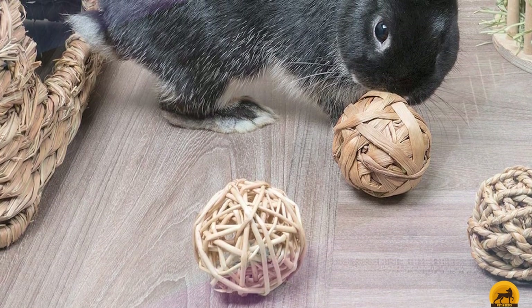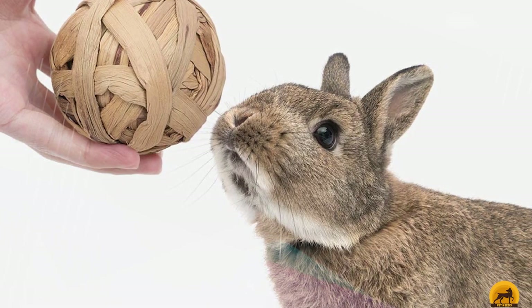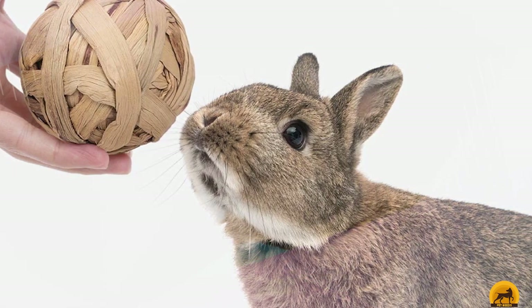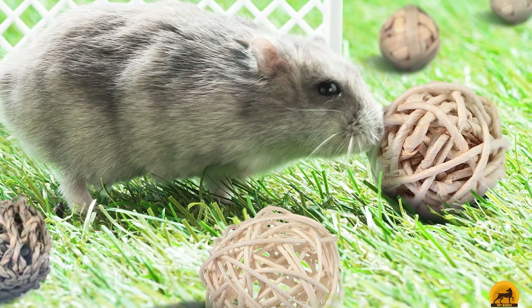The open weave design of each of these toys can be stuffed with food, hay, or treats to encourage even more raucous playtime. We love adding a blueberry or two to the water hyacinth ball and watching our rabbits knock it all over the house while trying to recover the treasure inside.